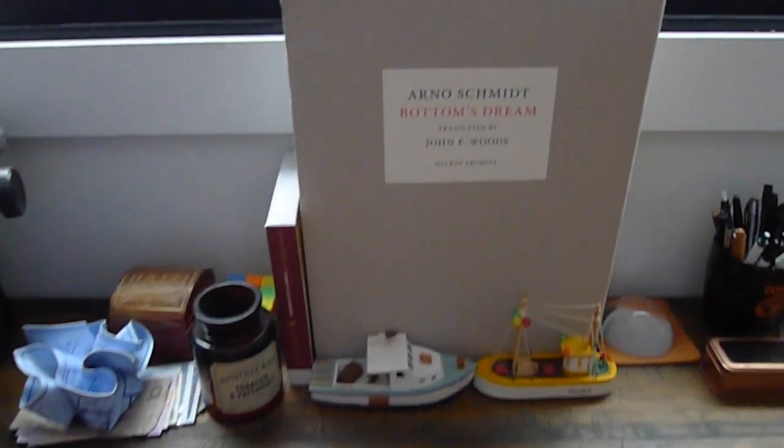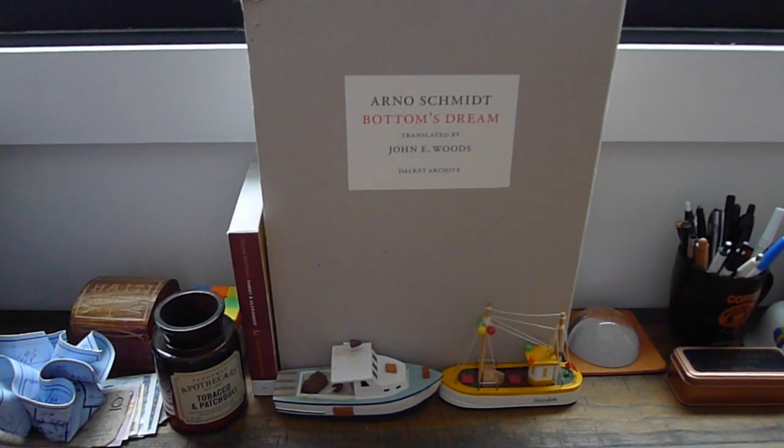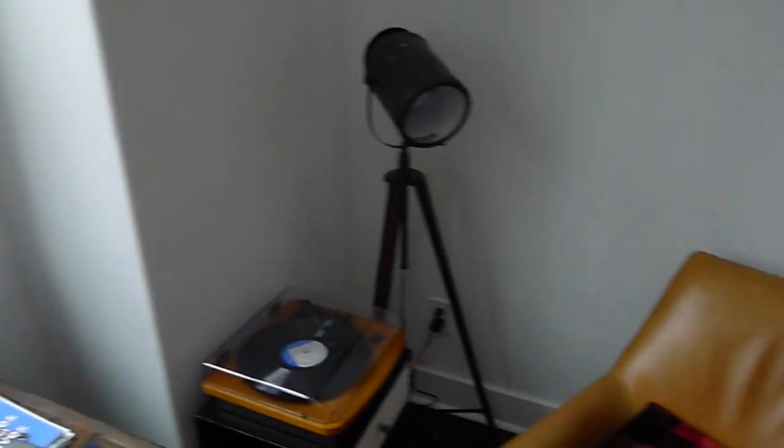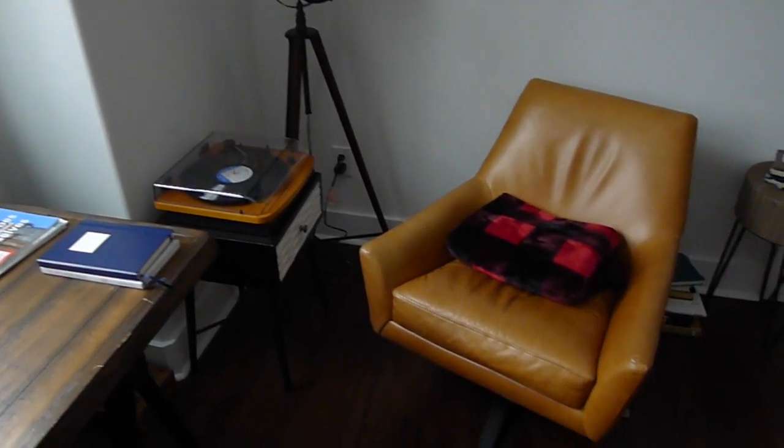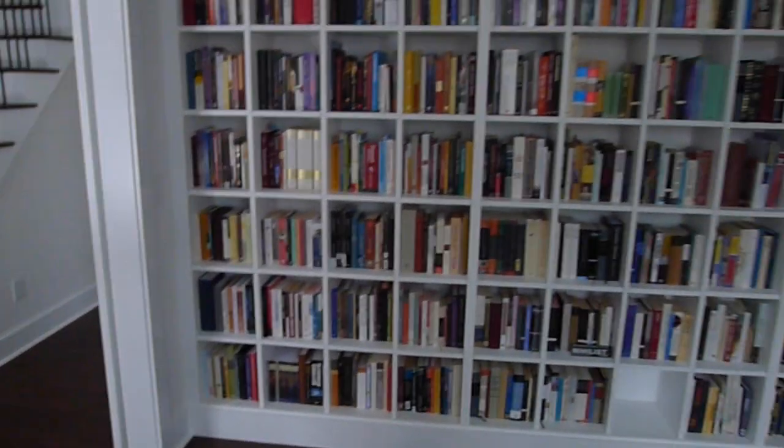And then a constant reminder of something that I want to tackle. Over here, I've got my reading area with a photographer lamp, record player, and a nice West Elm chair.